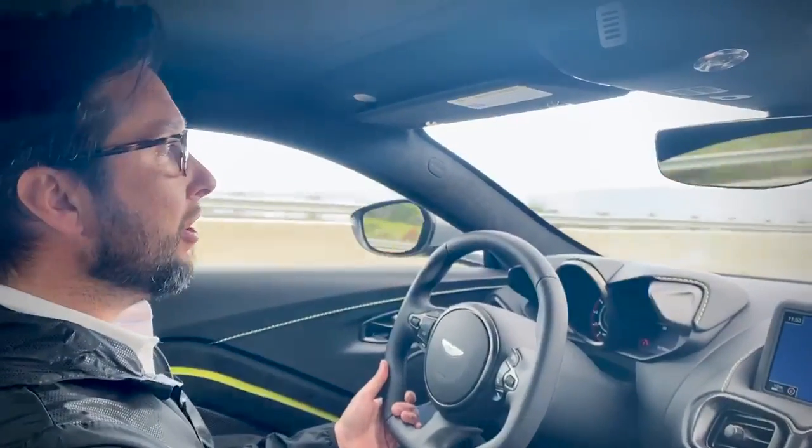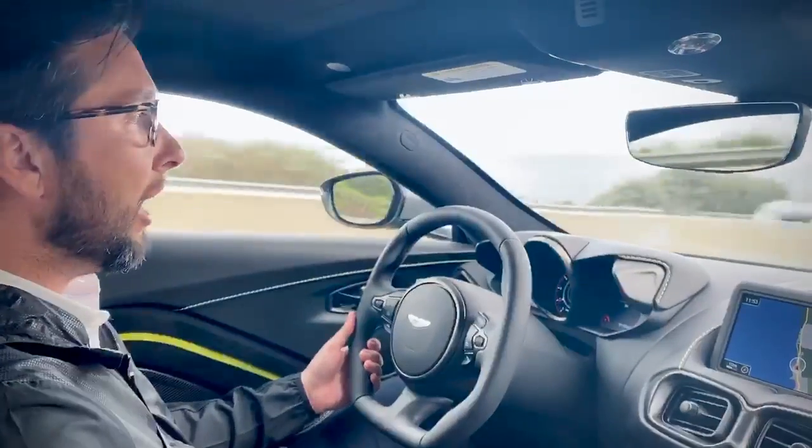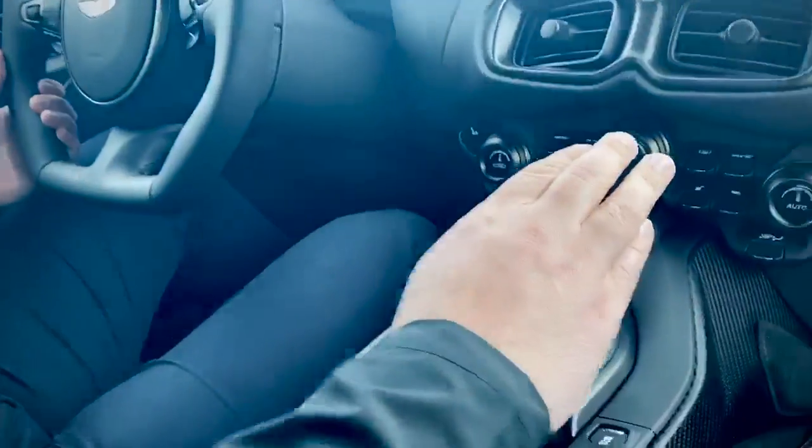Hello, this is Matthew, brand manager here at Aston Martin Newport Beach. Today we are in a 2020 Vantage AMR, and that's exciting because it has a stick shift, a real manual transmission with three pedals.